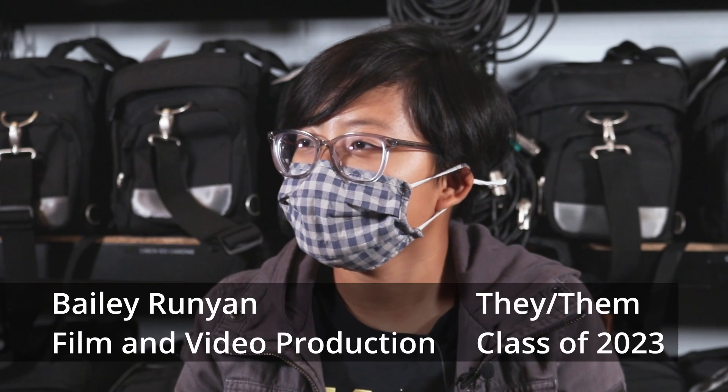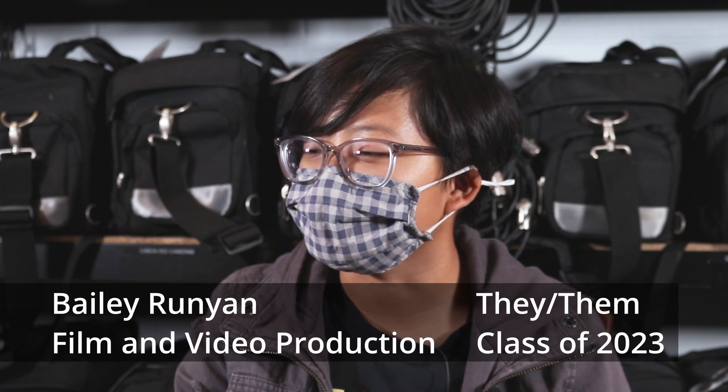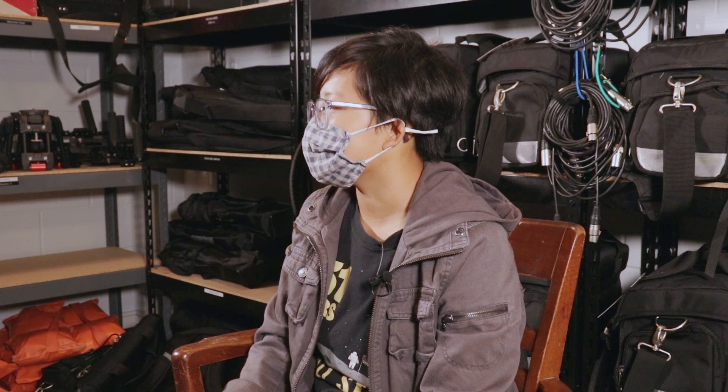My name is Bailey Runyon. I am currently the gear room acting head manager, and we are looking to hire more people next semester. I think it's a great opportunity to get to know people in the department and to get more versed in equipment that you'll be using. It's a lot of clerical work.